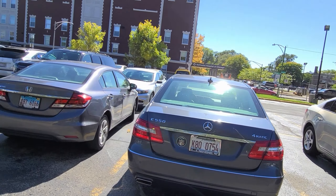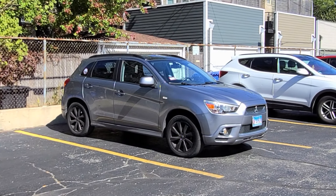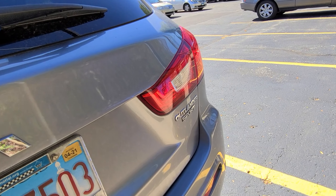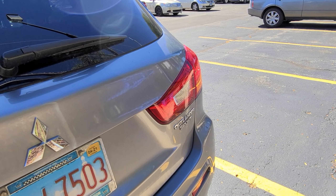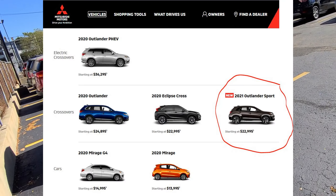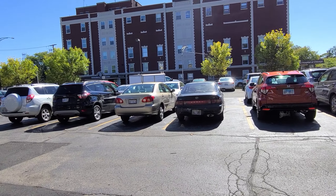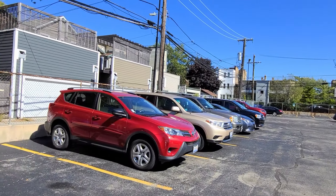What is this Mitsubishi? It's an Outlander Sport — shame on me, I don't even know my Mitsubishis anymore. I remember the Galant, the Mirage... anyway, Camry, Corolla. Let's see if I find anything interesting.